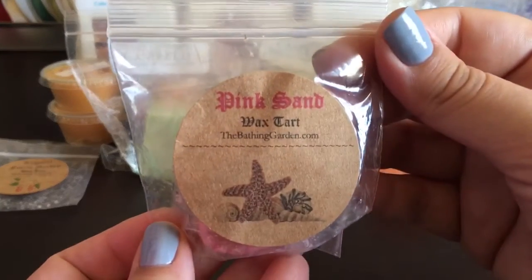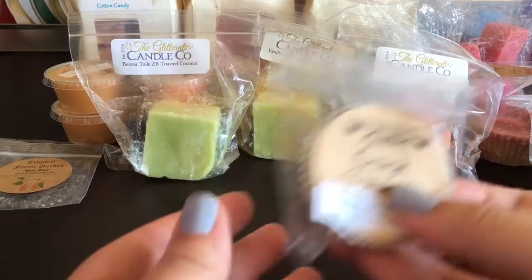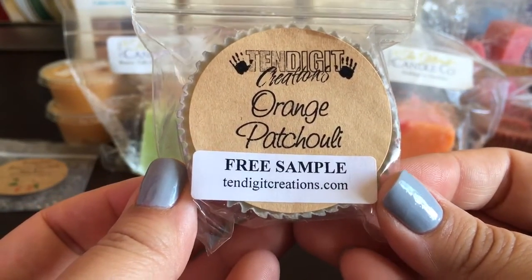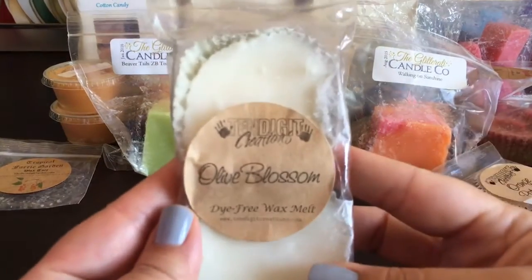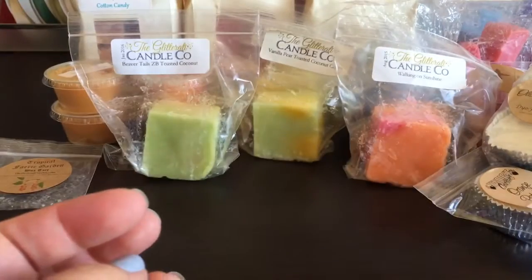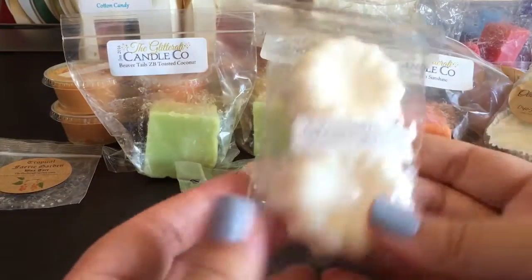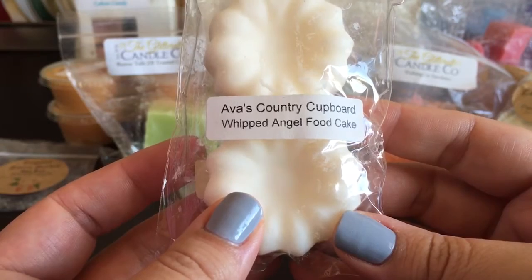A Bathing Garden sample in Pink Sand - I like doing samples because it helps you get more empties. From 10 Digit Creations, Orange Patchouli - that was a sample I got. Also 10 Digit Creations Olive Blossom, which is quite old - about two years old - and I just need to get rid of it. From Ava's, Sweet Potato Zucchini, because I'm craving bakery scents now - that's not too fall heavy. And Whipped Angel Food Cake.